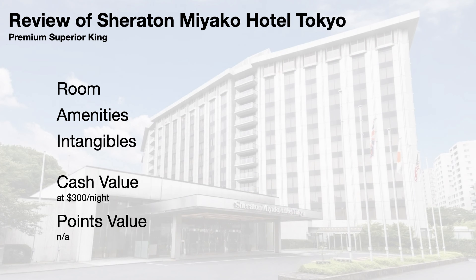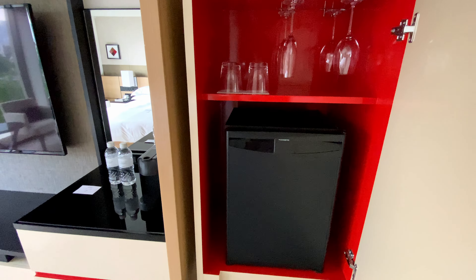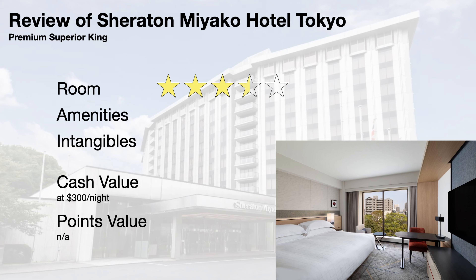Time for ratings. I give the room a 3.5. The premium superior king room has a clean and functional bathroom, a big mini fridge and coffee machine, a big window, and sufficient space — all good things — but the lack of a couch or a place to lay out held me back from giving a 4. Still a nice room overall.